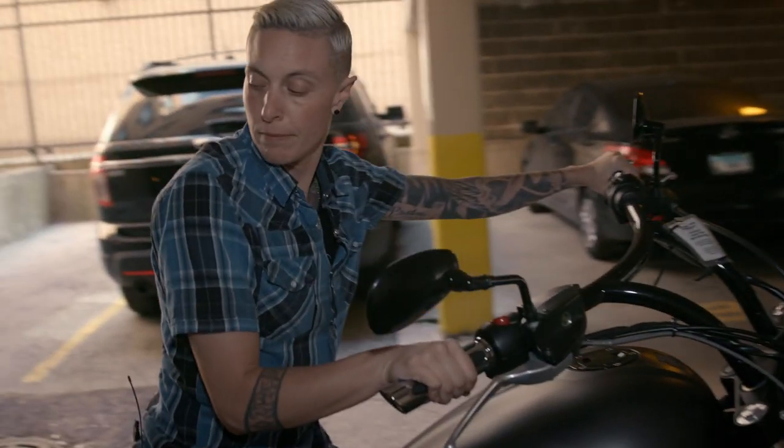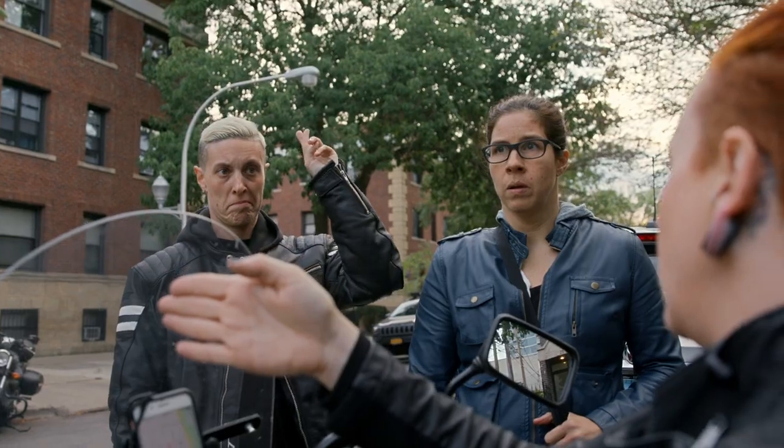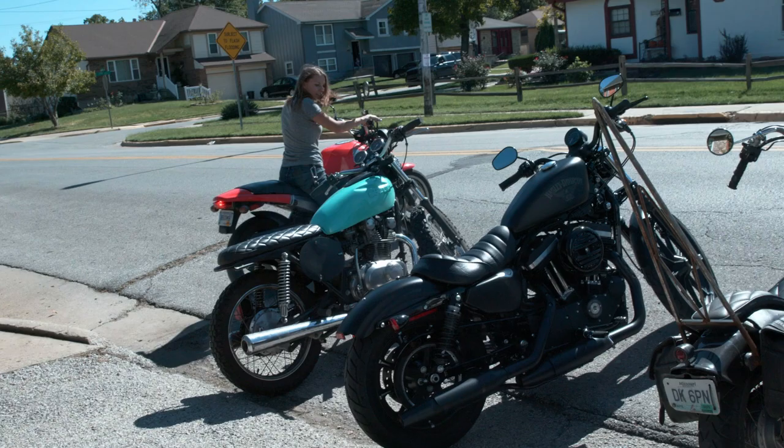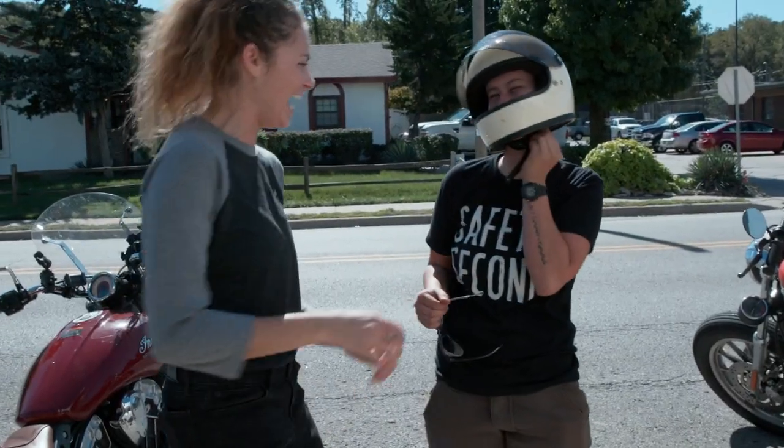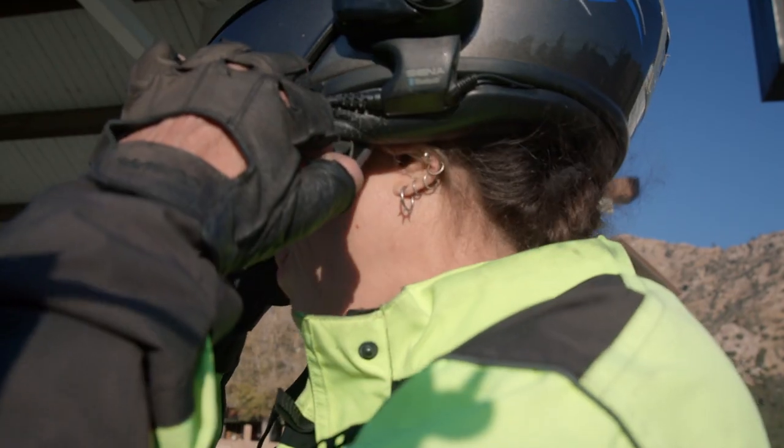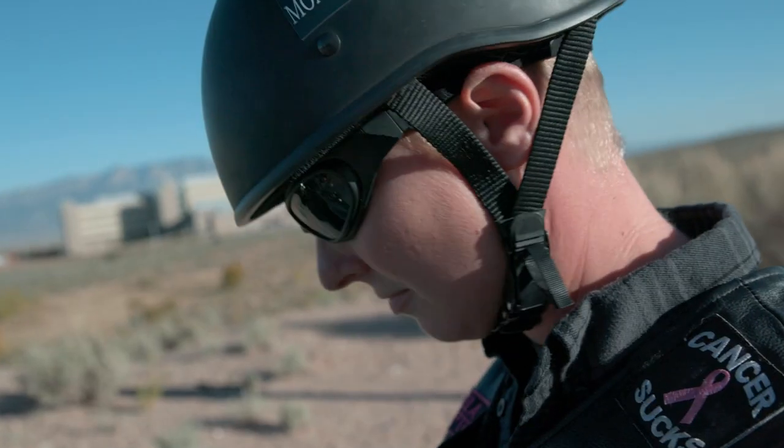Coming from a narrative background, I wasn't used to not being able to pre-plan so much and just sort of go with the flow and allow things to be messy. One of the things I was coming upon was going indoors to outdoors and needing to change color temperature quickly and the iris quickly. All the different functions are right under your fingers — I found that to be very user-friendly.